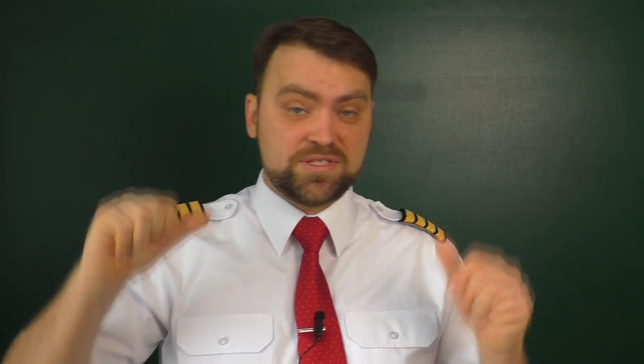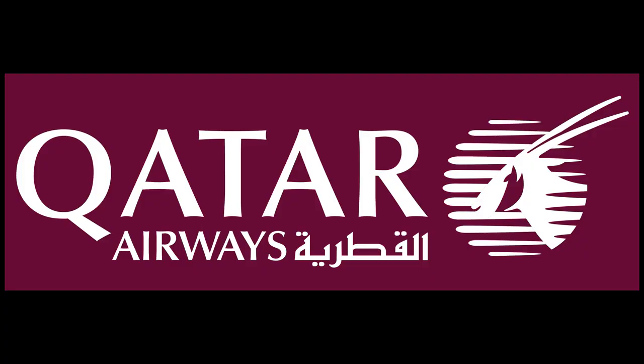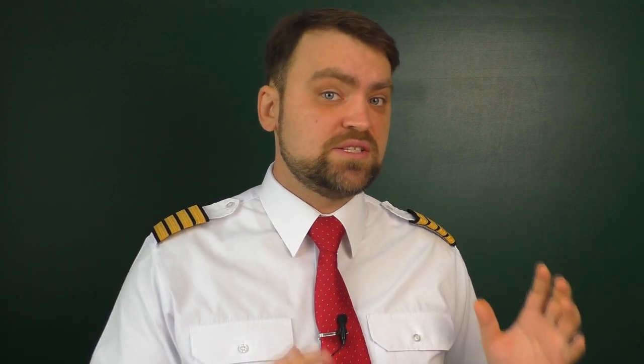Hello my friends and welcome! My name is Denis and as you probably know I'm the airline pilot. Today let's discuss the conflict between Qatar Airways and Airbus. Just a couple of months ago I heard that Qatar Airways had a problem with paint on the brand new Airbus A350s.